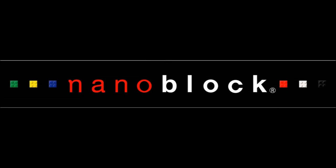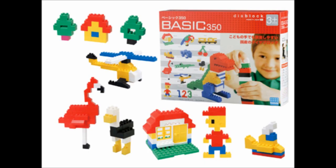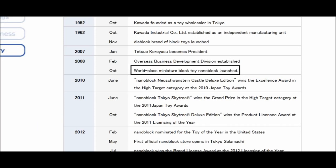Nanoblock, as the line is known by, is a mini building block line produced by Kawatako — excuse me if I'm mispronouncing that — in Japan, who also produces another Lego-style line, Diablox. They're a fairly recent line as well, only around since about 2008.